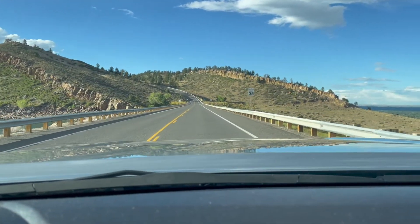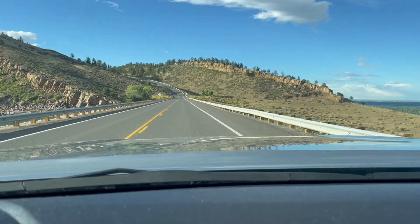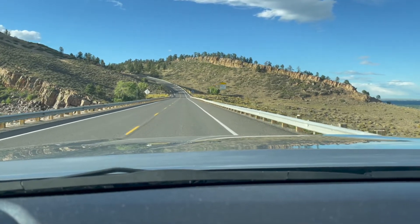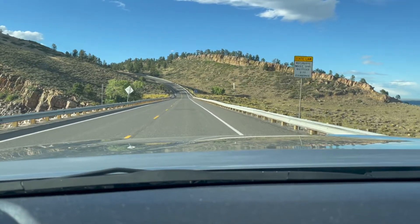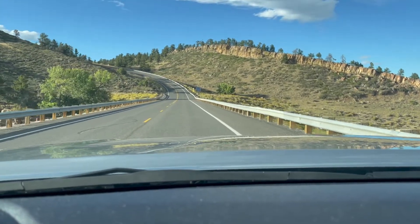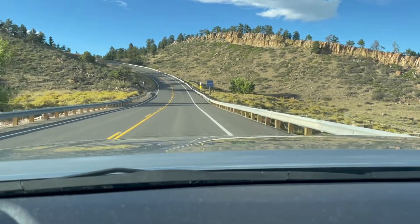Off to the left you can just start to see the reservoir. We're going over one of the — I guess you'd call it a dam — that keeps the water in the reservoir. It looks like it's been man-made between the mountains here.